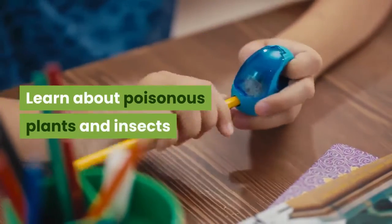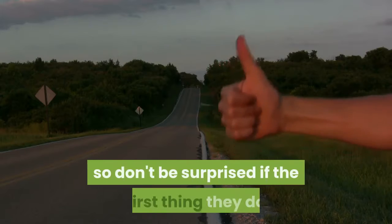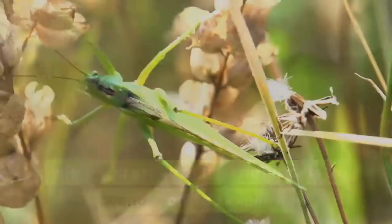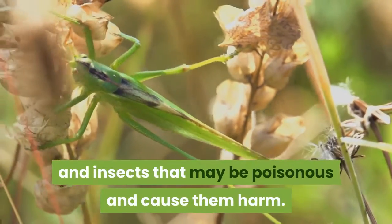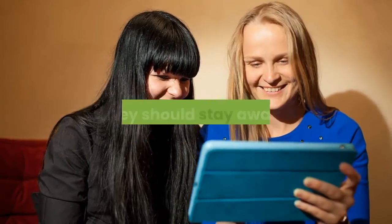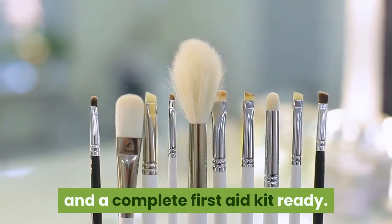Learn about poisonous plants and insects. Children are naturally curious, so don't be surprised if the first thing they do when you arrive at the campsite is to wander off and explore. They could easily come in contact with plants and insects that may be poisonous and cause them harm. To prevent this, show them photos of plants that they should stay away from. Be sure to have anti-allergy medicine and a complete first aid kit ready.